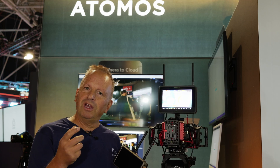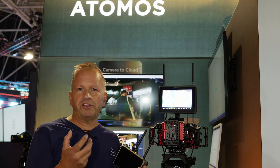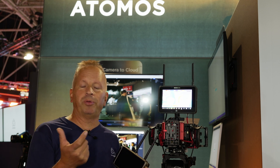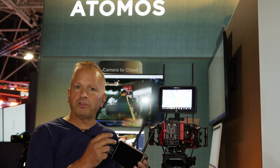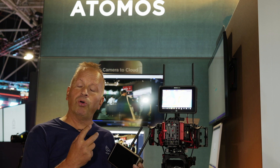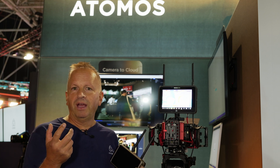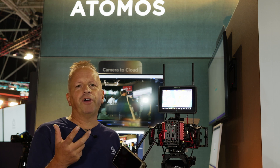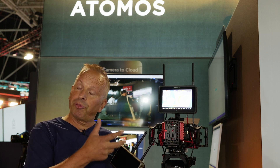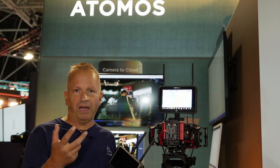Looking at the enhancements for the Ultra products — the Ninja Ultra and Shogun Ultra — we've made real advances in camera-to-cloud workflows. With dual codec recording, we can now record ProRes RAW and H.265 proxy simultaneously. Not only that, but on the Ultra products we can record up to 4K 60 ProRes RAW and HD60 H.265. That's a real advantage — going from 30 to 60 frames, recording raw and proxy together — a workflow that's been highly requested.